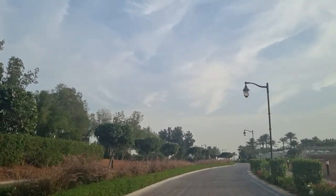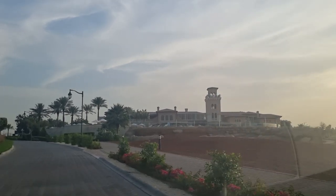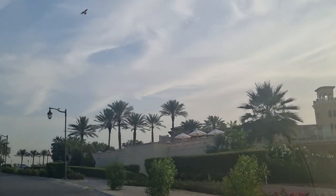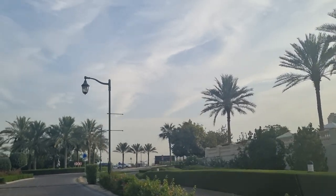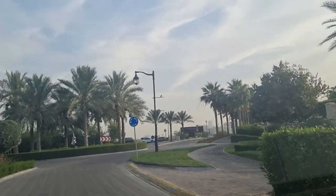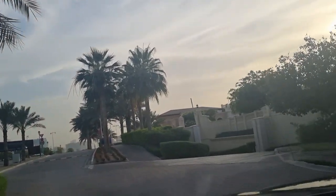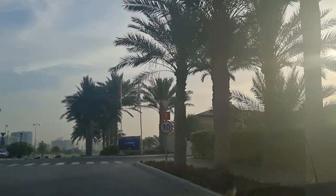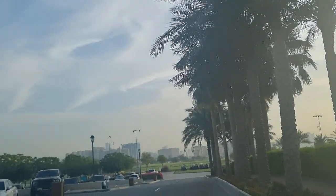On our right here is the clubhouse at Jumeirah Golf Estates. In the clubhouse you have a swimming pool — you can see the umbrellas — this is right at the 18th hole. You've got a swimming pool, sports bar, pro shop, golf academy, restaurants, a spa, and a coffee shop. Everything is up here, and those who live in the community or are golfers receive a discount on all facilities.